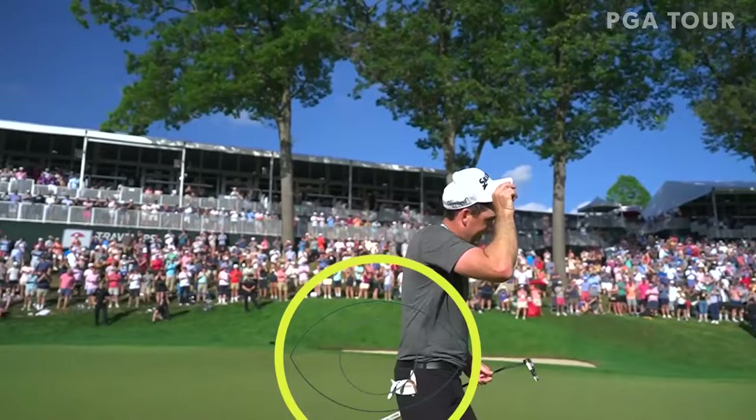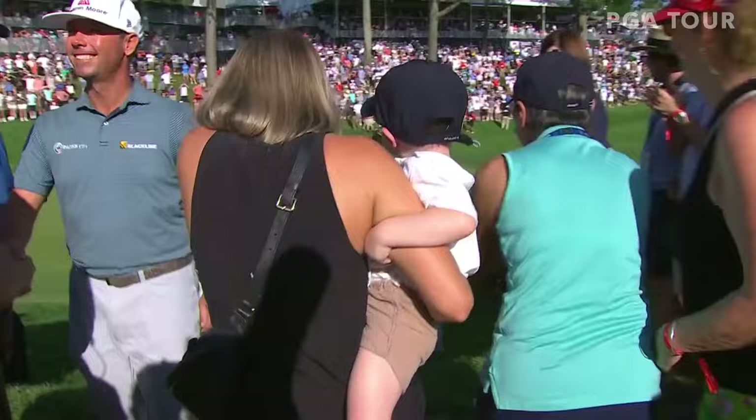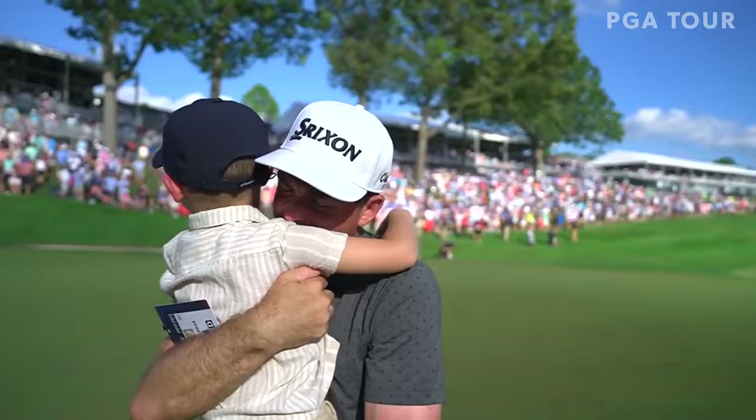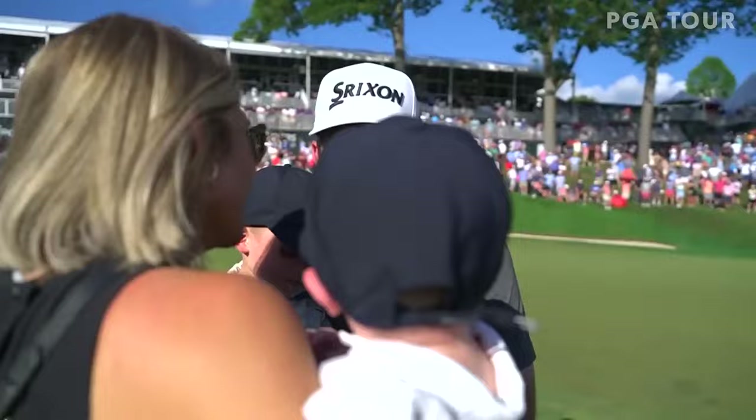Ladies and gentlemen, please remain with us. Presenting the winner's trophy. Look at your dance! Thanks for watching the PGA Tour on YouTube. To watch another video click here, and to subscribe click here.